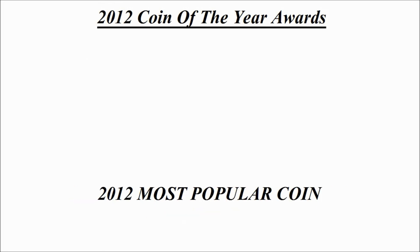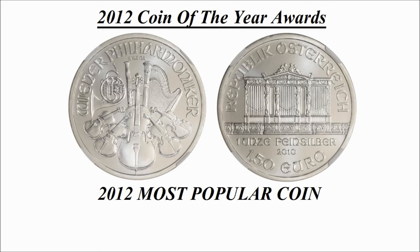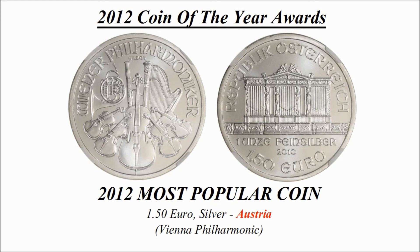Most popular coin — the winning design is a 1 euro 50 cent silver coin credited to Austria, known as 'Vienna Philharmonic'.